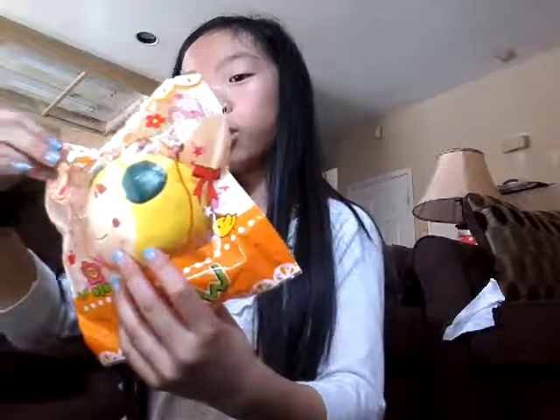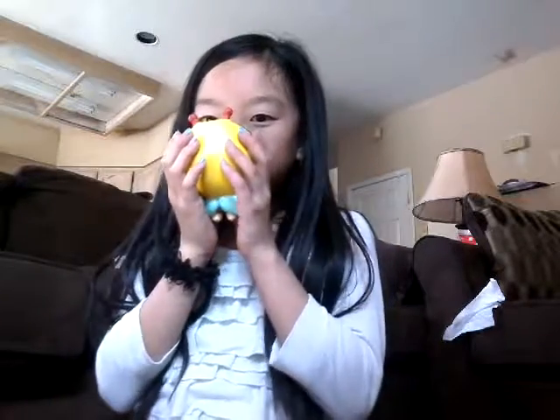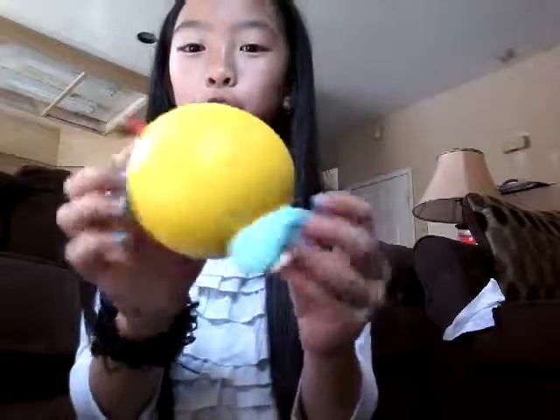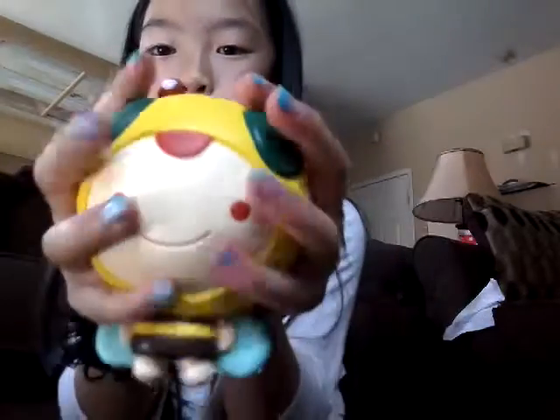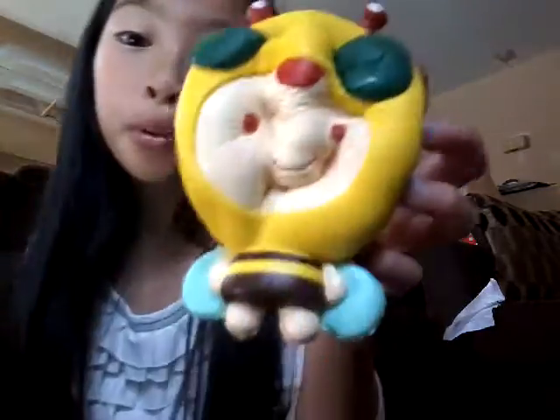This is 100% squishy and the packaging is so cute — I want it! I wonder what this smells like. It's this little guy in a bee costume, that is so cute. Here are the wings — it's super soft. Oh, it is licensed. Ready? Oh, that is pretty squishy!